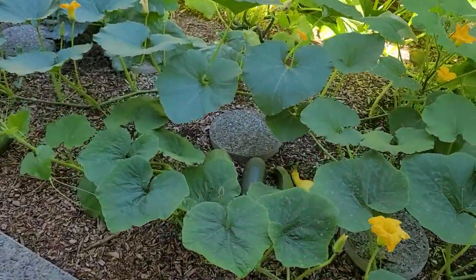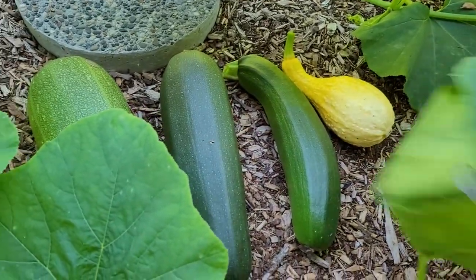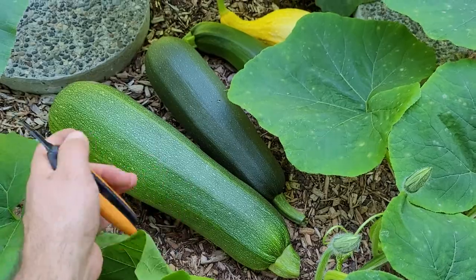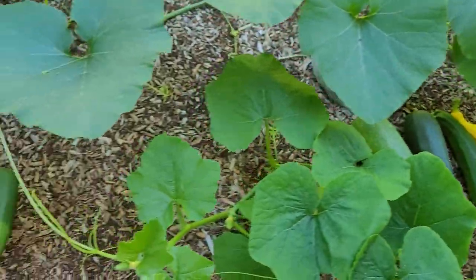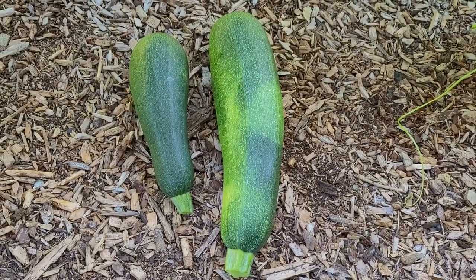Now it's like September 6th today. I just picked some zucchinis I've been picking off here, and they're just beautiful. Look at these — gorgeous big zucchinis growing in only a few hours of sunlight a day. Really small amounts of sunshine gives you these beautiful zucchinis.